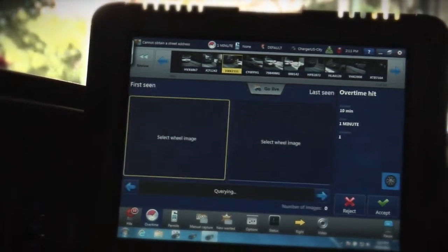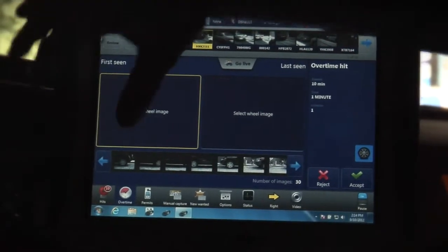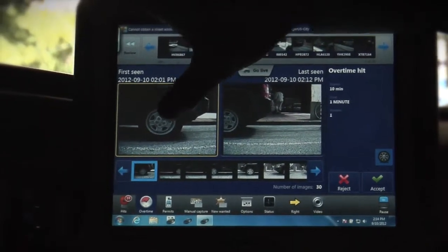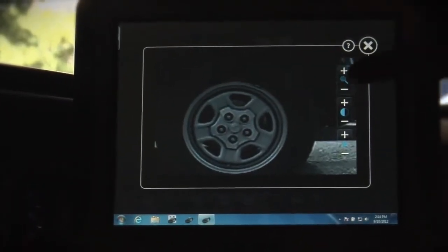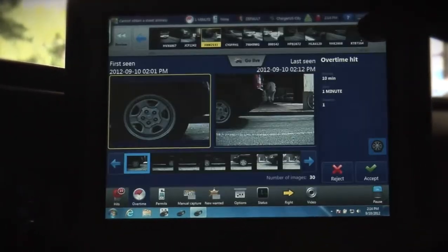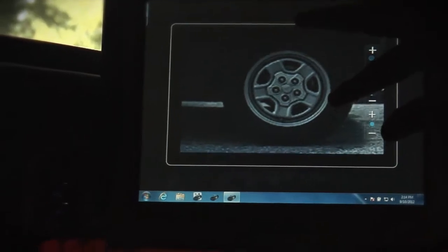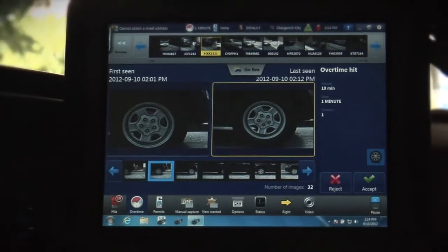I press the digital tire chalking button, and this gives me images of the wheels both before and after. If I take a look at this one here, I got a good image of the rear tire of this vehicle. I'll double-click it to open up the tire, zoom in, and get a good look — for example, where the valve stem is. Moving to the second tire image, we can now confirm it is in fact the same tire, it hasn't moved at all, and we can confirm the hit.